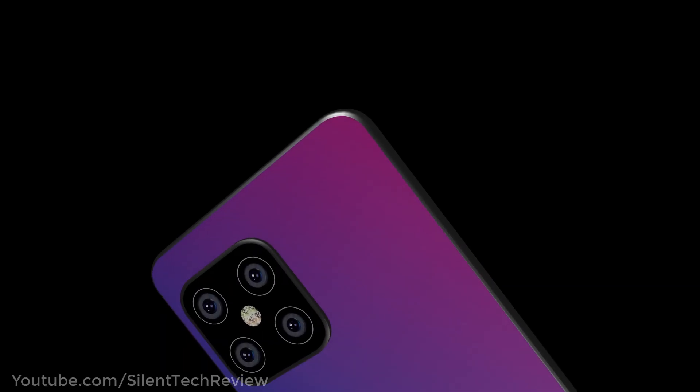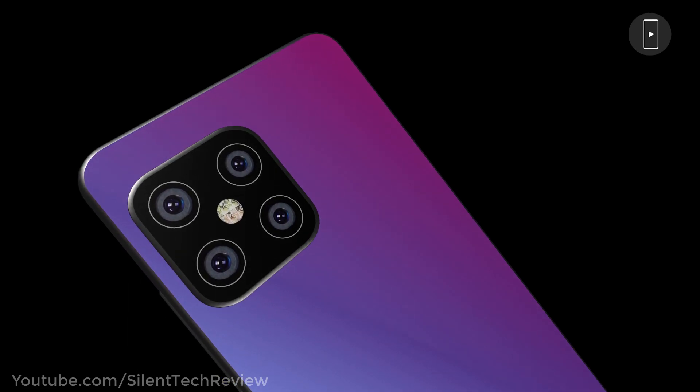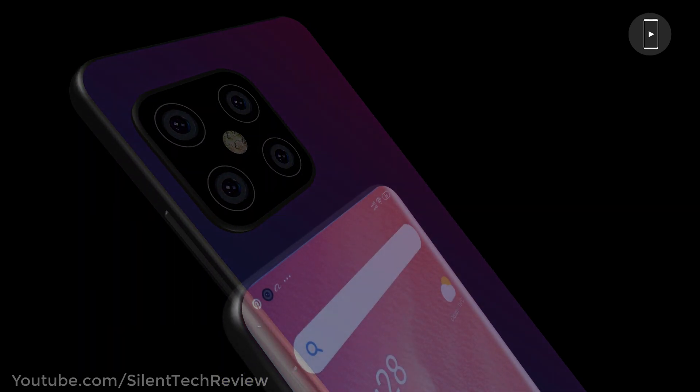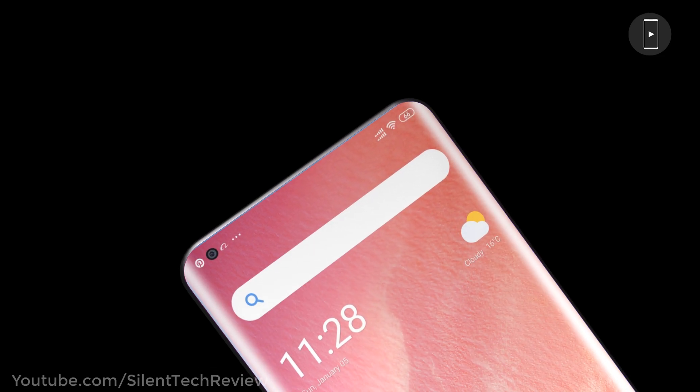Xiaomi Mi 10 Pro, the flagship smartphone from Xiaomi for 2020, coming with a 108 megapixel quad camera setup, 1440p 90Hz display, and a huge storage and RAM option.